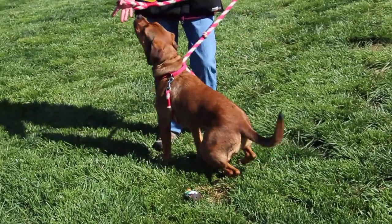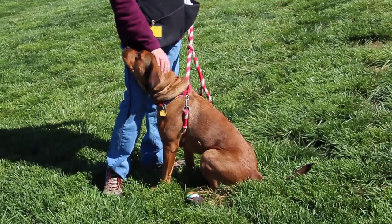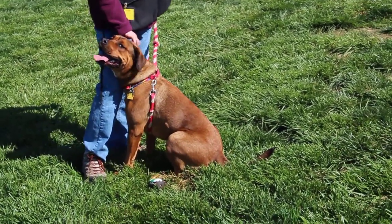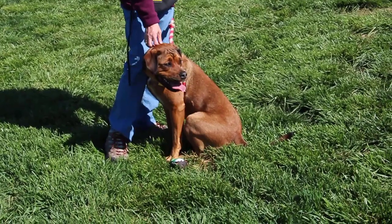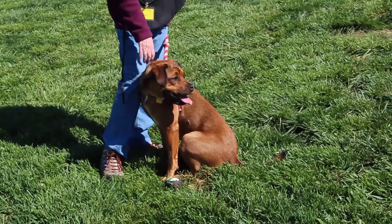Taya is a very active girl though, very friendly. She'll give you big kisses, loves to be petted and scratched. She does have that active side though, so she's looking for a home that could take her for long walks and help her work out that energy.